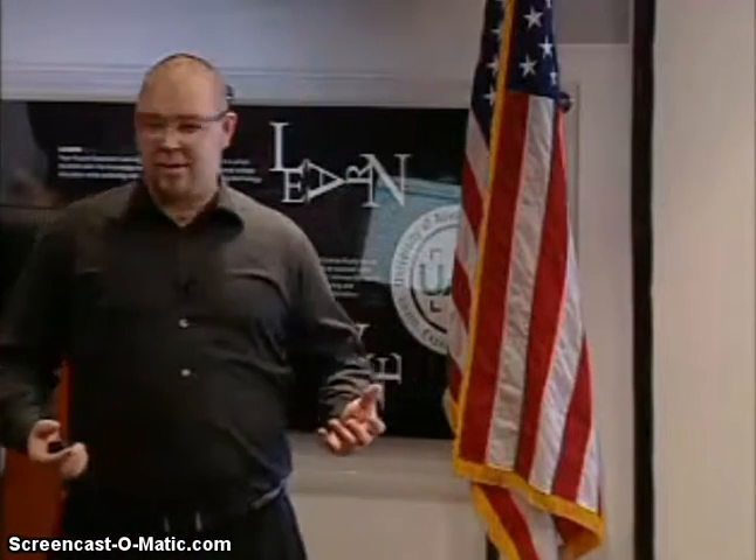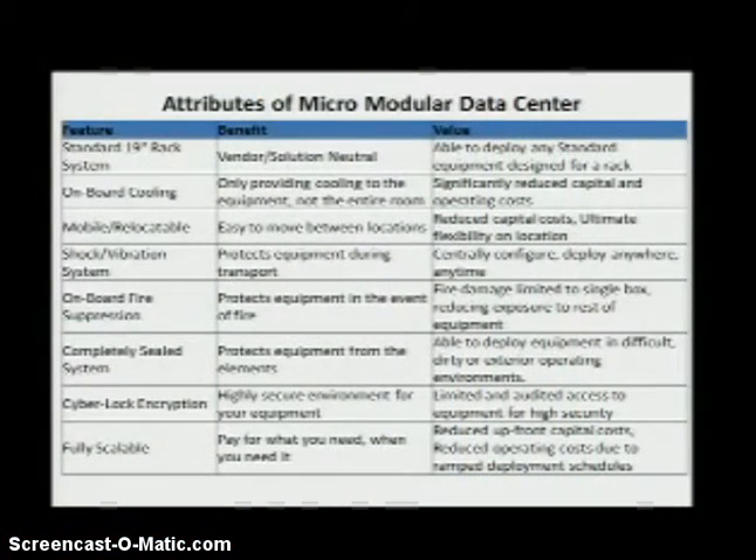So what are the attributes of a micromodular data center? For you to be truly a mini data center, you have to have all the attributes that a data center brings. On-board cooling — all data centers have cooling, and micromodular data centers have cooling. Something we provide that data centers don't have is mobility and the ability to relocate the entire system. Shock and vibration isolation — in data centers they do earthquake stabilization for the entire building; we do the same thing. On-board fire suppression systems — in a data center you have megawatts of power concentrated into a tiny space, so you have to deploy special fire suppression technologies to meet proper building code, and we have that on the appliance.